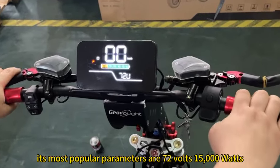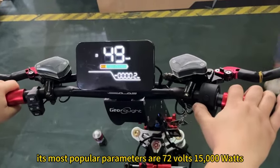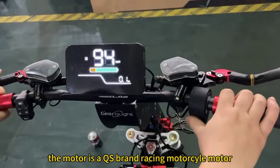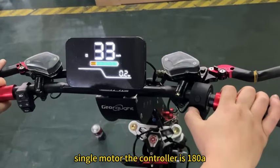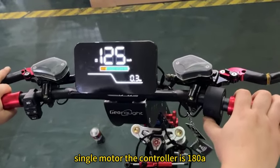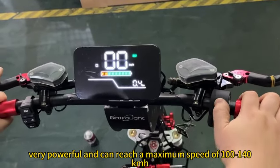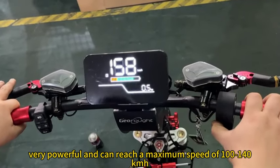Its most popular parameters are 72V, 15,000W, and a 6PR battery. The motor is a QS Grand Racing scooter motor, single motor. The controller is 180A, very powerful, and can reach a maximum speed of 110 to 140 km per hour.